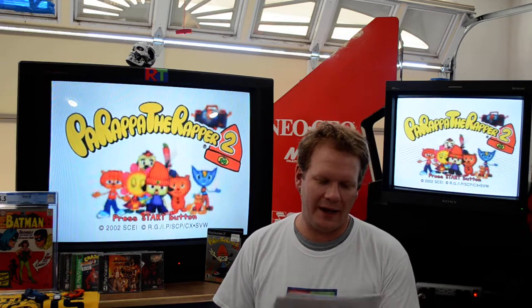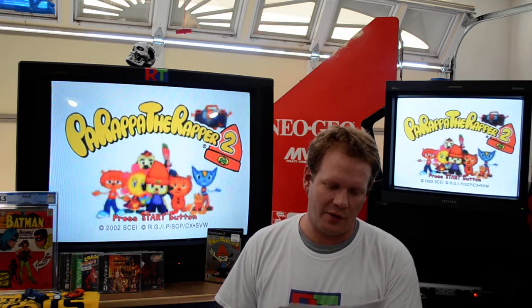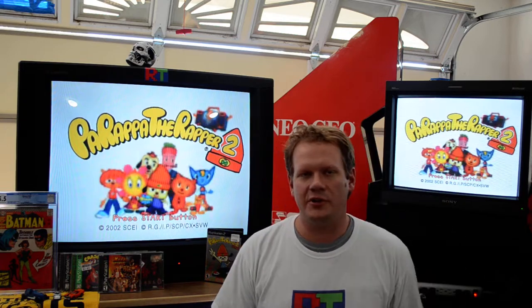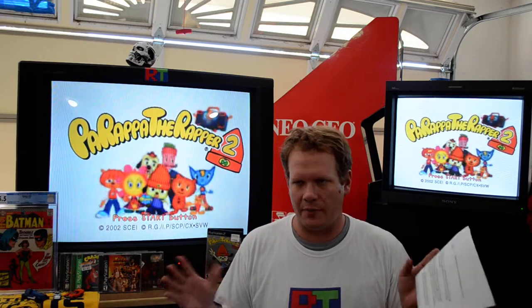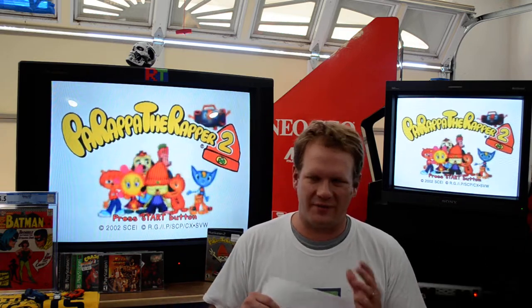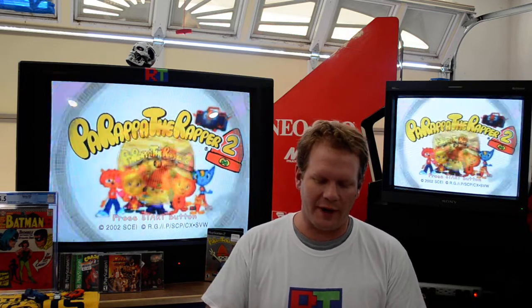Kenny Lauderdale asks if flushing the CRT gun would fix the color issue on the smaller PVM. That sounds like a rejuvenator, which is highly discouraged on Sony Trinitrons. Something about the hardware doesn't mix well, and people have had it burn out the whole tube. I don't own a rejuvenator and I've never personally done it.